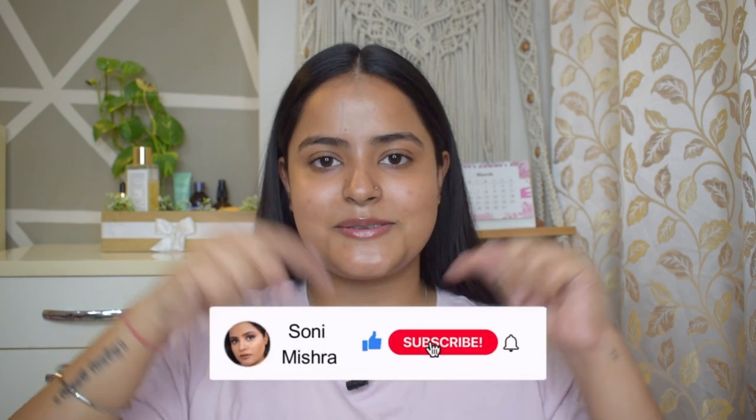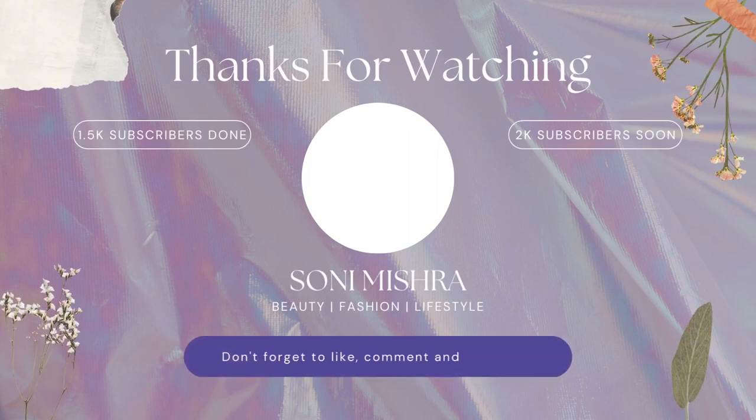I will link both products in the description box. These two products are really really great and I love using them in summers during the daytime. I have also shared my nighttime summer routine before — I'll link those products too so you can check them out. That's the end of today's video. I hope you liked it — please hit the like button. Drop any questions or product recommendations in the comment box below. If you haven't subscribed yet, please hit that red subscribe button and the notification bell. I'll see you very soon in my next video — till then, stay safe, stay healthy, bye bye.